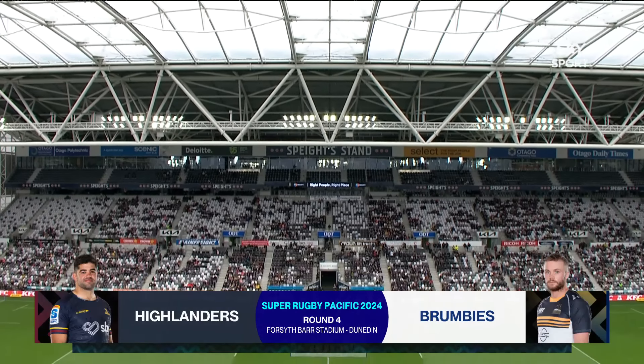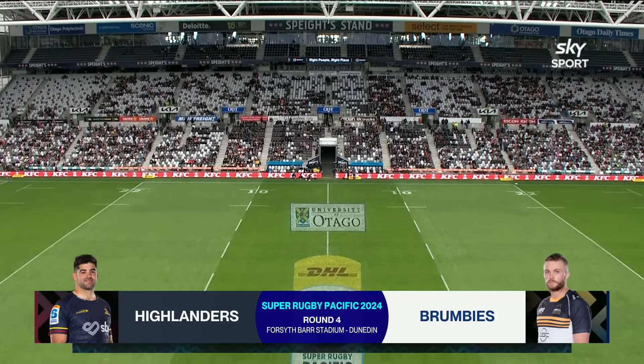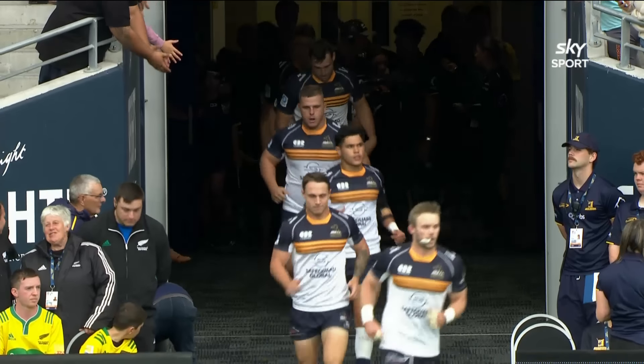The Brumbies have long been the standard bearers for Australia in Super Rugby, but there are signs the fortunes are shifting, with the Reds in particular and several others closing the gap.